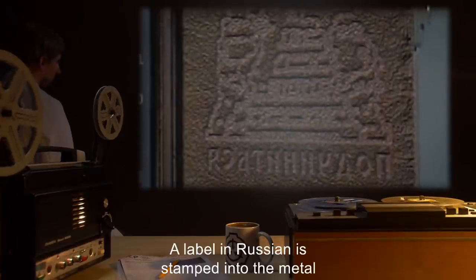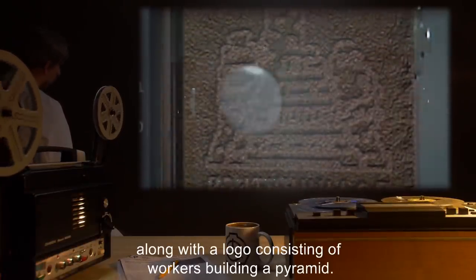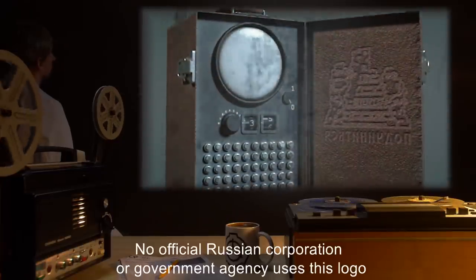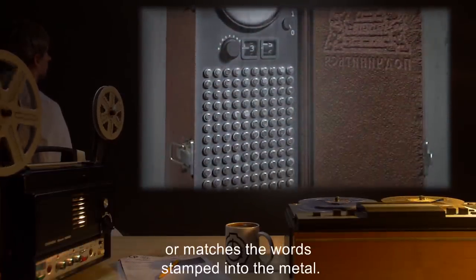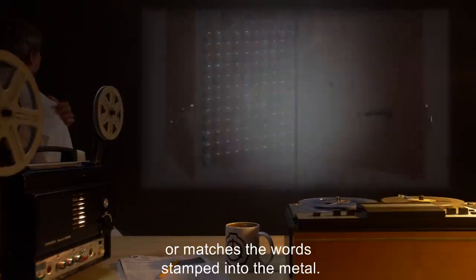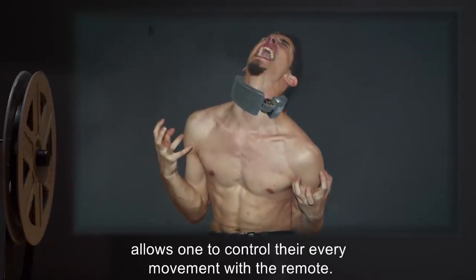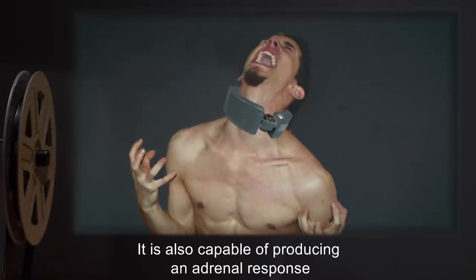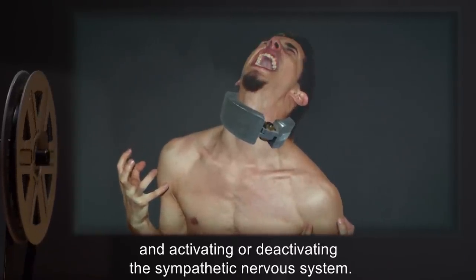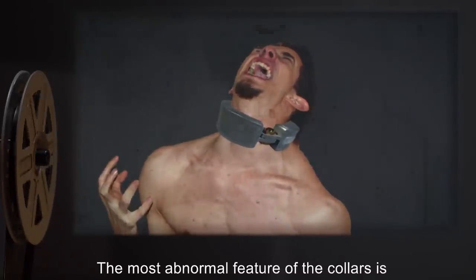A label in Russian is stamped into the metal, along with a logo consisting of workers building a pyramid. No official Russian corporation or government agency uses this logo, or matches the words stamped into the metal. Placing the collar around the neck of a person and securing it allows one to control their every movement with the remote.